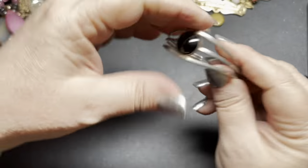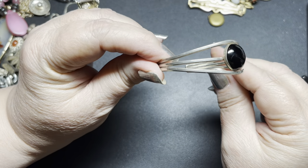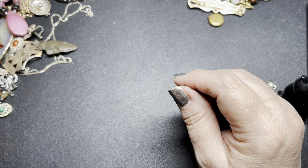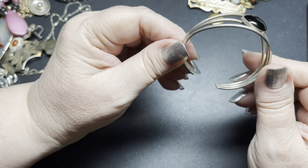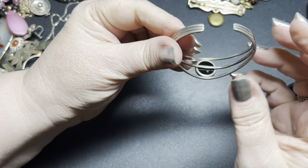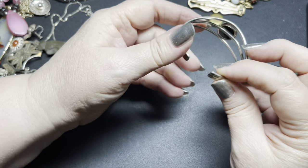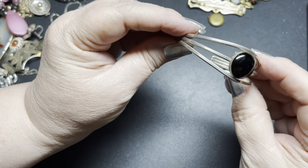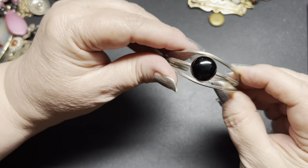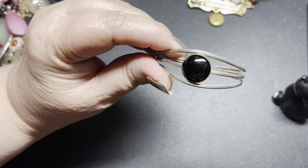Next we have this small little onyx sterling silver cuff. This is about six and a fourth of an inch. Of course you could heat it up with your hand, get it really warm and then slightly pull on it so you can make it just a little bit bigger. It is signed Sterling with a symbol — I cannot read the symbol. On the onyx cuff, I'm going to do $30 — but that is gorgeous.